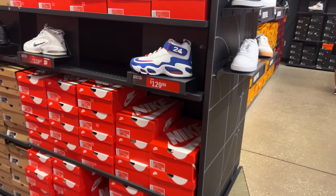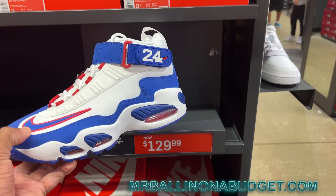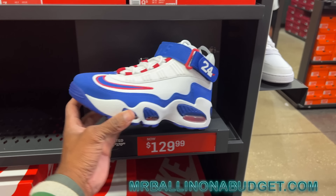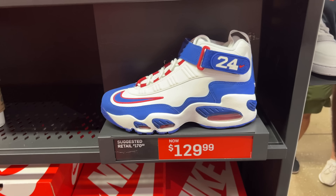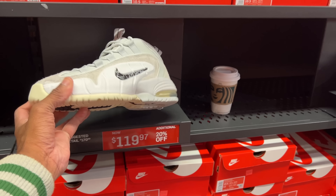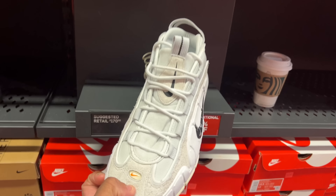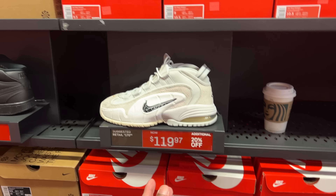We got the Griffeys in that raw blue and red colorway — I got a hoodie that matches that. If you want one, pull up to MrBallandBudget.com and purchase one of my exclusive heavyweight hoodies. These are going for $129.99, no additional discounts, retail was $170. They do have size 12s and 12.5 in the building. And to the left of that we got the Pennies in this bone colorway — Photon Dust Black Summit White — $119 with additional 20% off, so below $100. Biggest size in those is a 12.